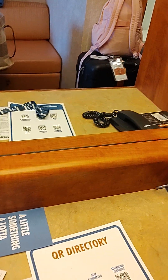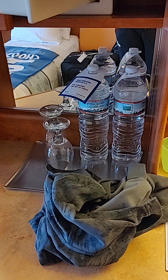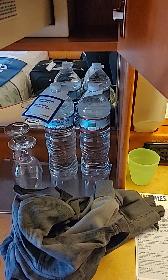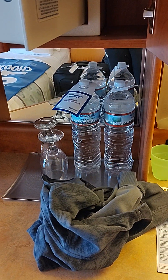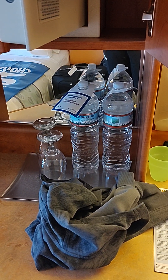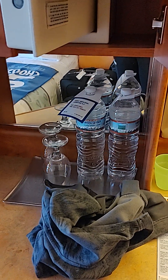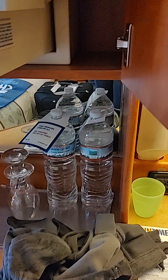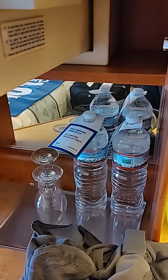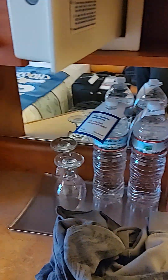I already have a drink. There are some bottles of water here — you have to pay for these, but depending on what level you are on Carnival. Carnival has loyalty levels: blue is the initial one, then red, gold, platinum, and diamond. Depending on your level, you sometimes get complimentary water. My family are all gold, so we get a complimentary bottle of water to retrieve from one of the stores or bars.